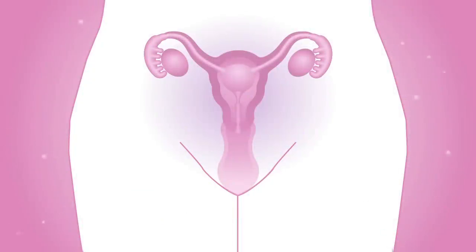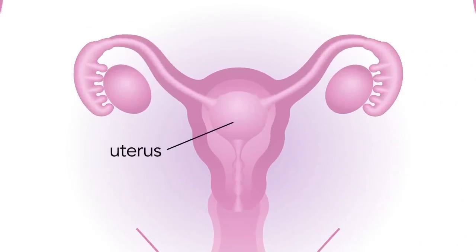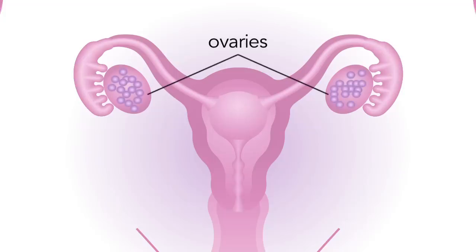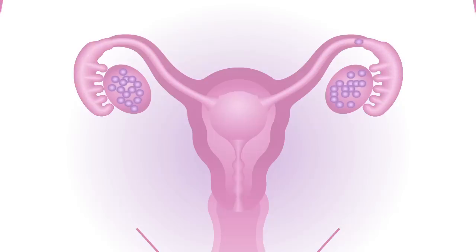A woman's anatomy has several parts. The woman's reproductive system is the part of her body that allows her to have a baby. The uterus is the place inside you where your baby grows, also known as the womb. The ovaries are where eggs are stored in your body — women have two ovaries, one on each side of the uterus. The fallopian tubes are the tubes that connect your ovaries and your uterus.